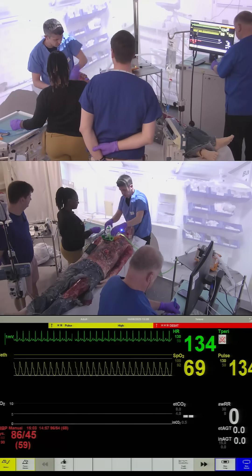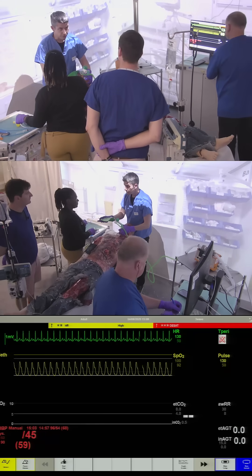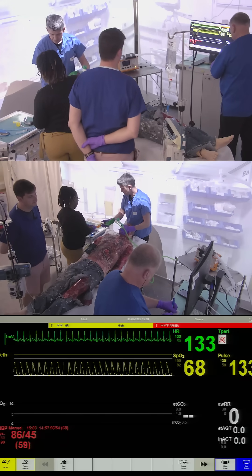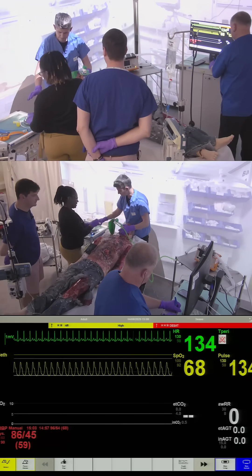So we've had two attempts. We'll bag the patient up again. I think we'll probably need to move on to Plan B unless you can think of anything else we can optimize, because we're rapidly desaturating here. So we'll try and get the supraglottic airway device in.